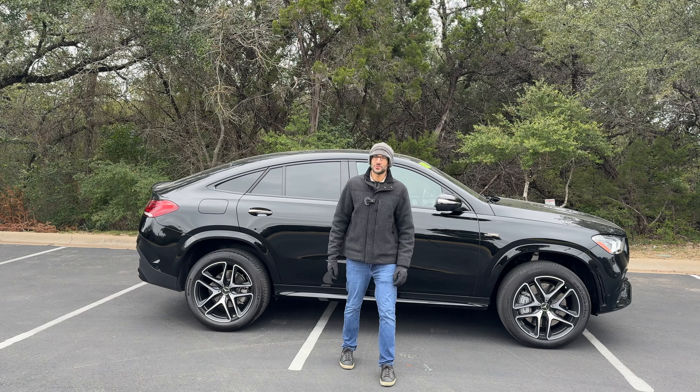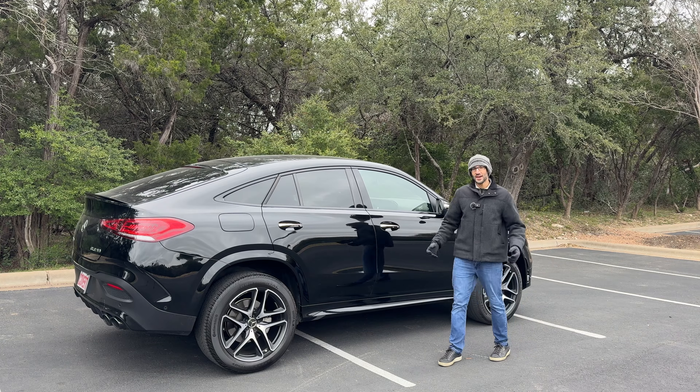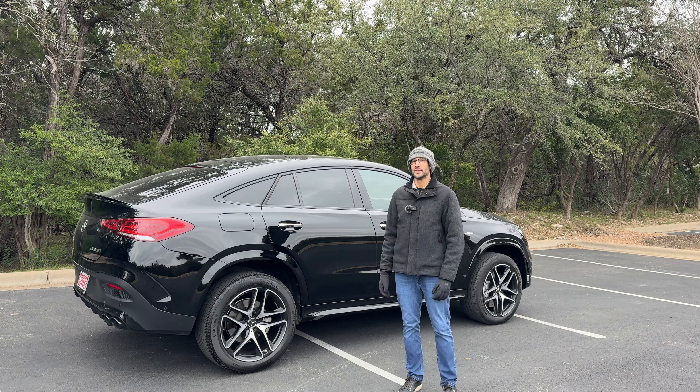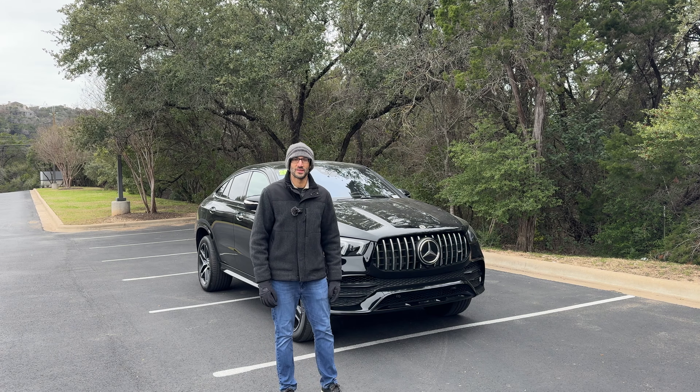This Mercedes GLE 53 AMG is pretty impressive. With all of the tech that it has, I think it takes it up a couple of notches, especially compared to the BMW X6 or the Audi Q8. When it comes to high-performance luxury SUVs, the GLE definitely is one of the best.